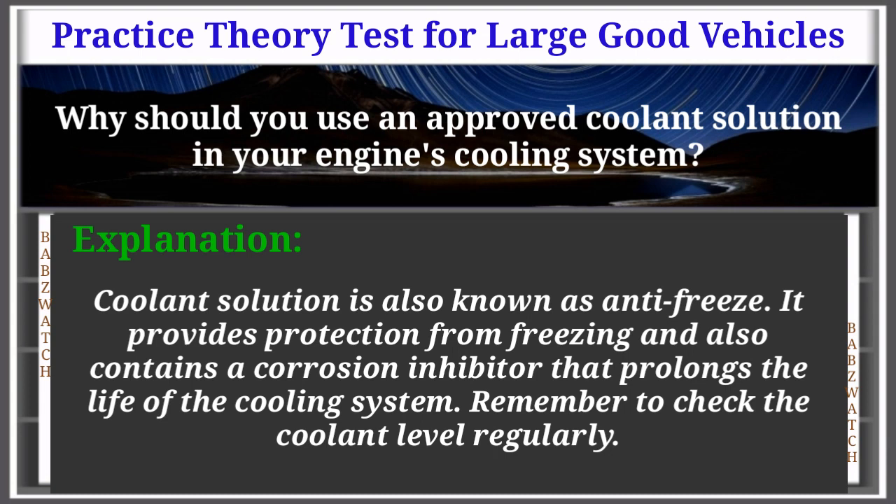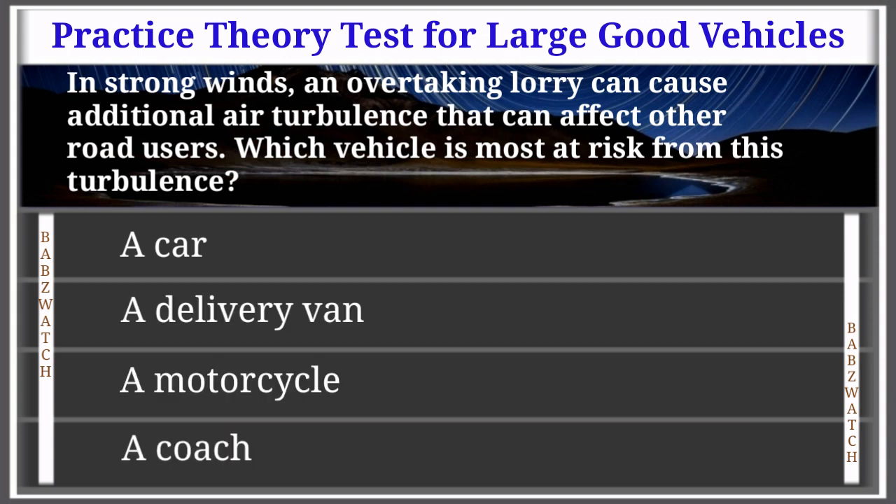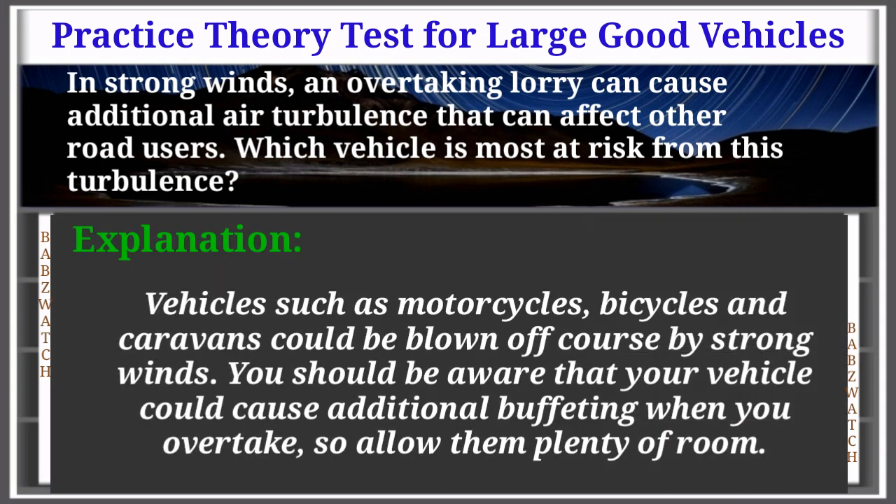Question 32 of 50: In strong winds, an overtaking lorry can cause additional air turbulence that affects other road users. Which vehicle is most at risk from this turbulence? A car; a delivery van; a motorcycle; or a coach. The correct answer is: a motorcycle. Vehicles such as motorcycles, bicycles, and caravans could be blown off course by strong winds. Be aware that your vehicle could cause additional buffeting when you overtake — allow them plenty of room.